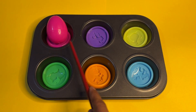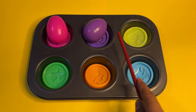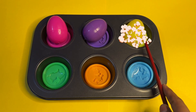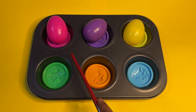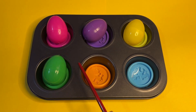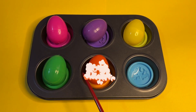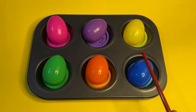Oh wow, here is a pink color surprise egg! Here is purple, and here is yellow. Can you guess what the next egg is? Yes, you are right, it's green! Here is orange, and the last one — oh wow, it's a blue color egg!